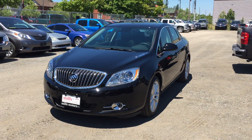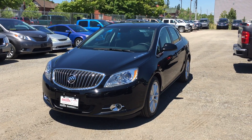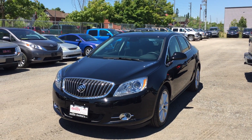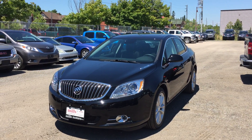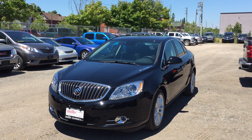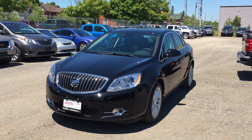Welcome to another gorgeous day here at Mills Motors located at 240 Bond Street East in Oshawa. Today we're having a look at the 2016 Verano sedan leather, shown here in the gorgeous ebony twilight metallic. Under the hood you'll find a 2.4 liter four-cylinder SIDI engine with six-speed automatic transmission.